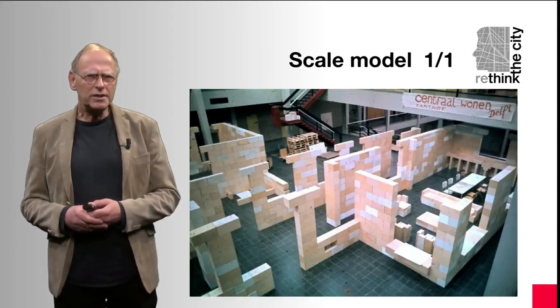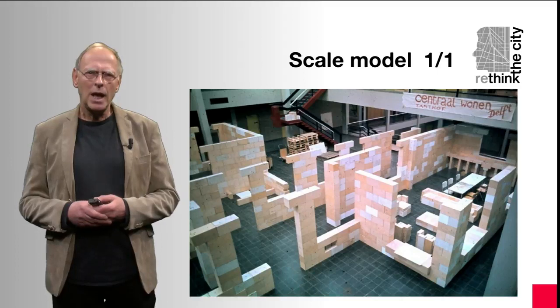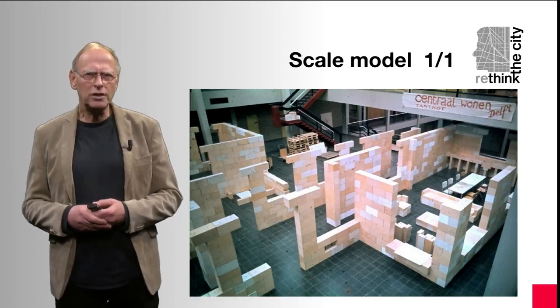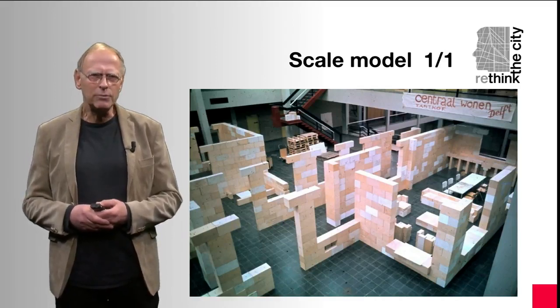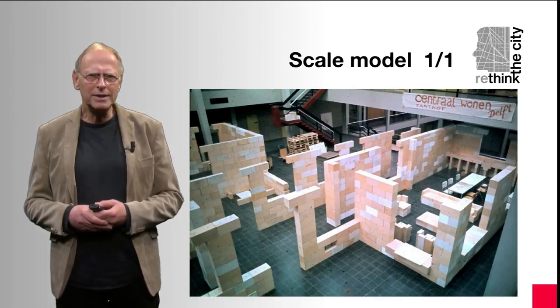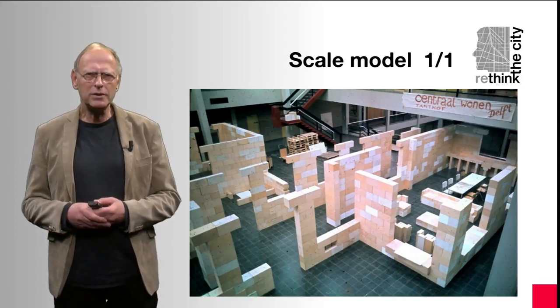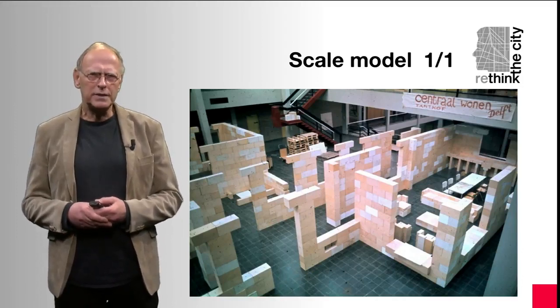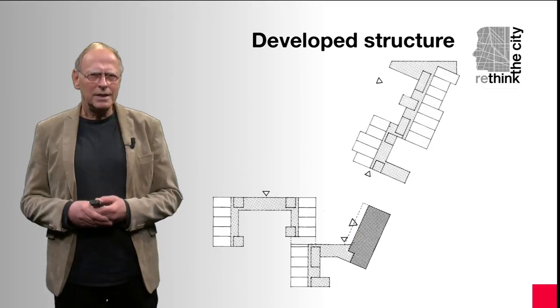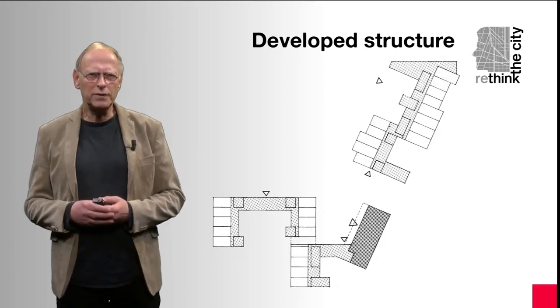When the group consisted of about 75 people, we decided to divide the group into four clusters. Each cluster group could then start to modify their own cluster in the building. To facilitate the decision-making process and show the future inhabitants the different sizes and possibilities, we built a real scale model of a group kitchen, corridors, and private living rooms at the Faculty of Architecture at the University of Delft. In this image we recognize the private rooms, the group kitchens, the clusters, and the common facilities.